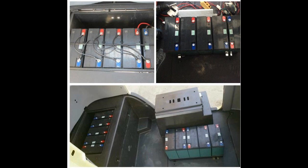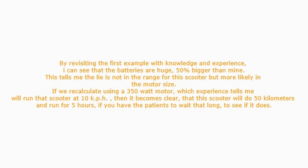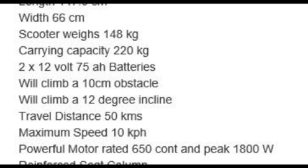The best part for us and our customers is that because we have more space, we can double the battery packs, as seen in the last picture here, to double the range. By revisiting the first example with knowledge and experience, I can see that the batteries are huge — 50% bigger than mine.